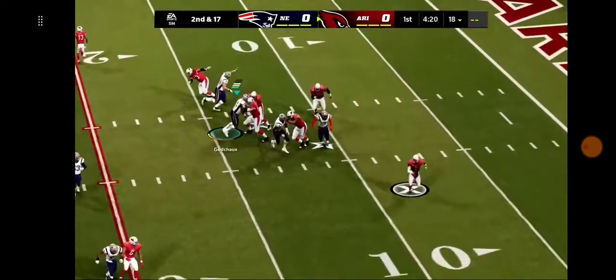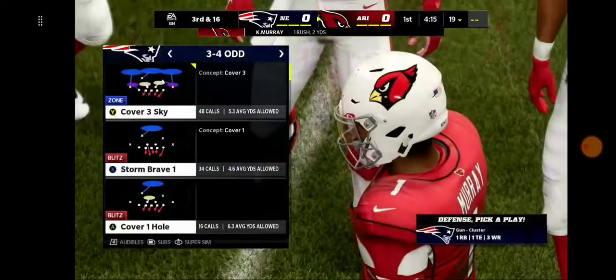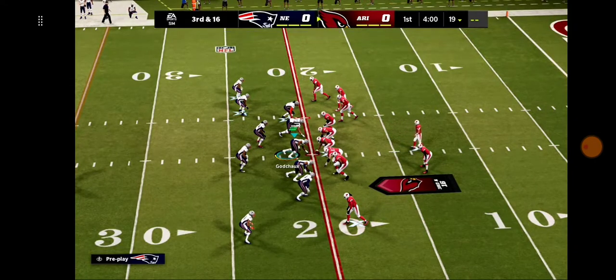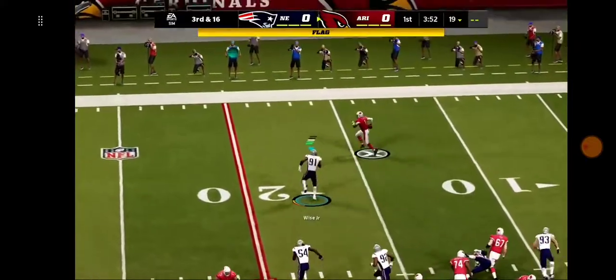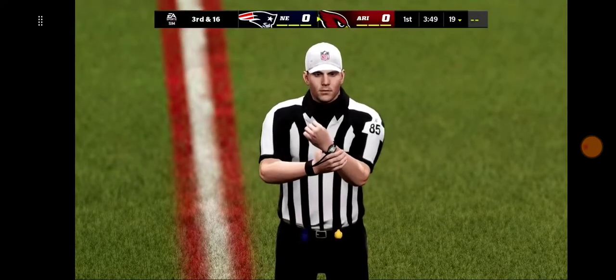Murray drops to throw, buys time to his left — just a gain of a couple on the scramble. Now it's third down. They brought the blitz and I thought they were going to get to him, but instead he flipped it on its ear and picked up positive yardage. That's incomplete, but there is a flag down. A big call coming on third down.